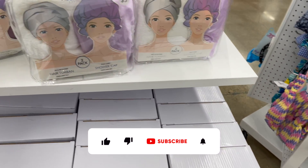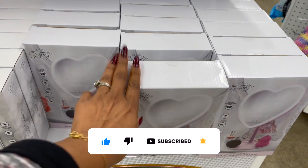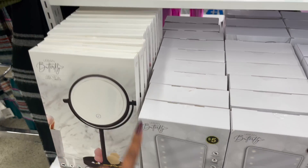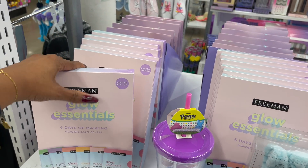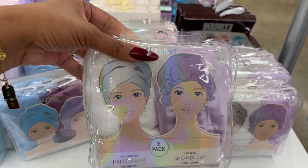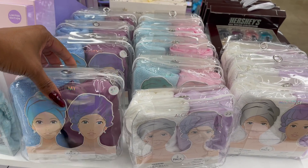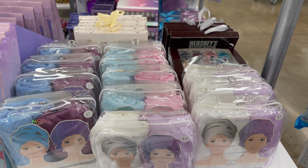They have mirrors out — one of my favorites for giveaways — for five dollars. They have the Glow Essentials by Freeman, a limited edition with six pieces for five dollars. And then the Alchemy Living two-pack hair turban and shower cap in different colors — blue and purple, white and purple, and blue and pink — all for five dollars.